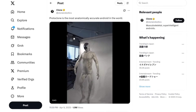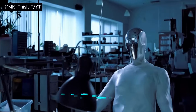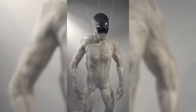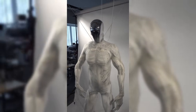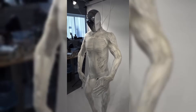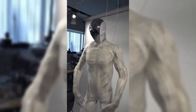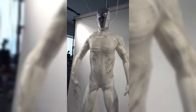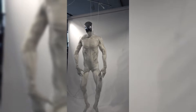Clone Robotics has recently unveiled their latest innovation, the Protoclone V1, a humanoid robot that closely mirrors human anatomy. This six-foot-tall android features a polymer skeleton replicating all 206 human bones and is powered by over 1,000 artificial muscles, known as myofibers. These synthetic muscles contract under pressure, enabling the Protoclone to perform movements that are strikingly human-like.